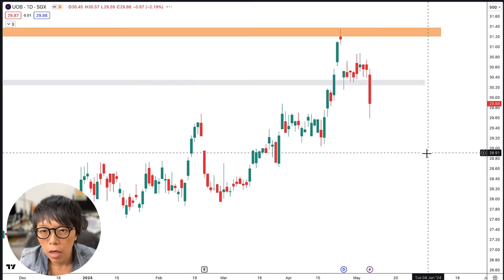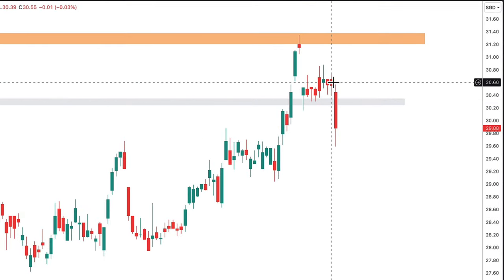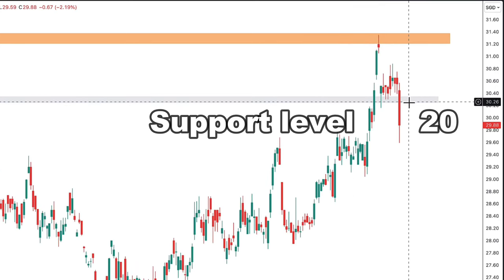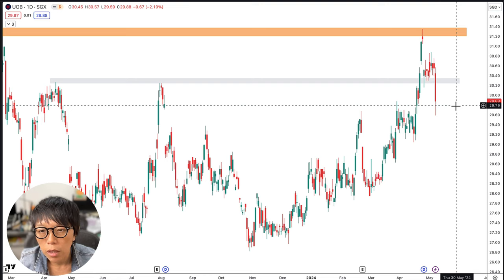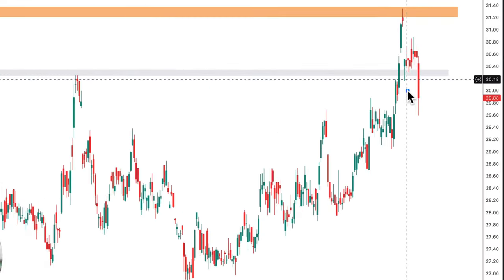Looking at the day chart, there was a dividend which caused price to drop, but it hovered for a while. Today, the drop below the $30.20 support level means that people who bought here — traders and investors who bought in the hope that UOB could be moving higher — are now facing a loss based on today's price action. This is not good for UOB because that's a previous support level that's been broken, and so that level would now be treated as resistance again.